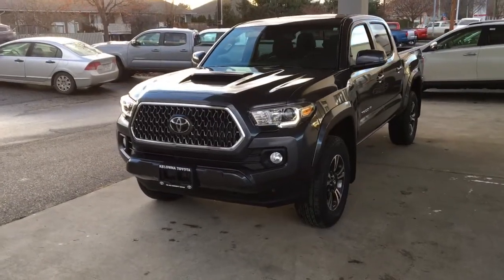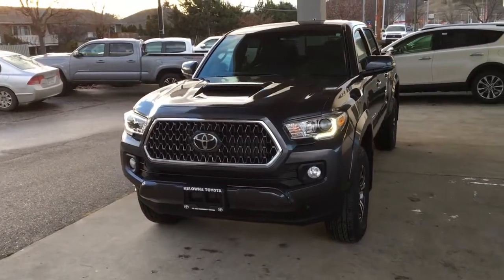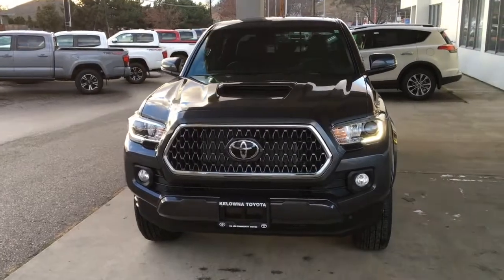From the driver's side the pickup looks ready for adventure with a chrome grille surround, projector beam headlights, LED running lights and fog lights.